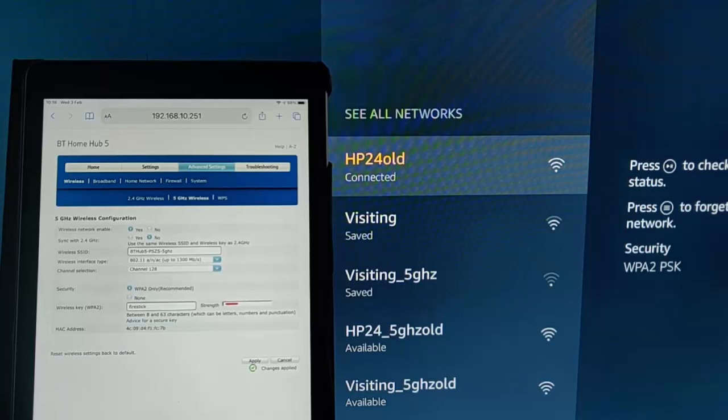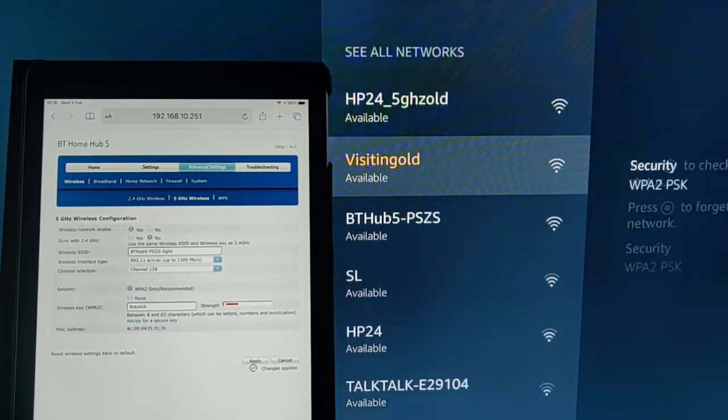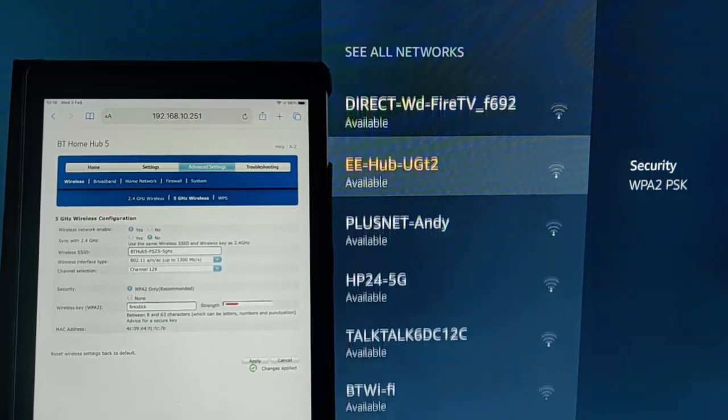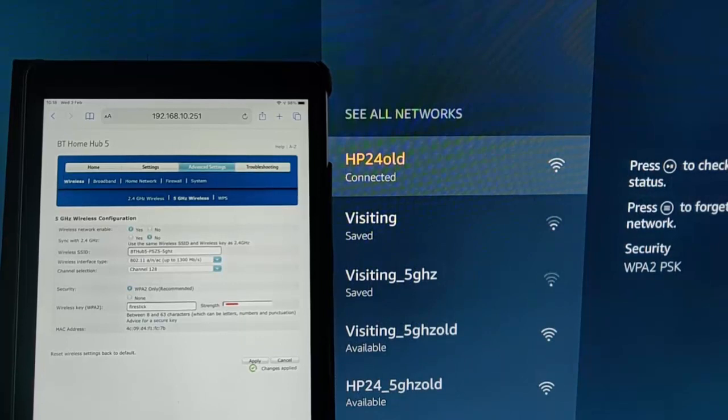The Fire TV Stick has trouble connecting if you're on certain channels of 5 gigahertz. My Wi-Fi network here is BT Hub 5, and I can't find it in this list. I've got the 2.4 gigahertz network, but the 5 gigahertz network is just not here at all.